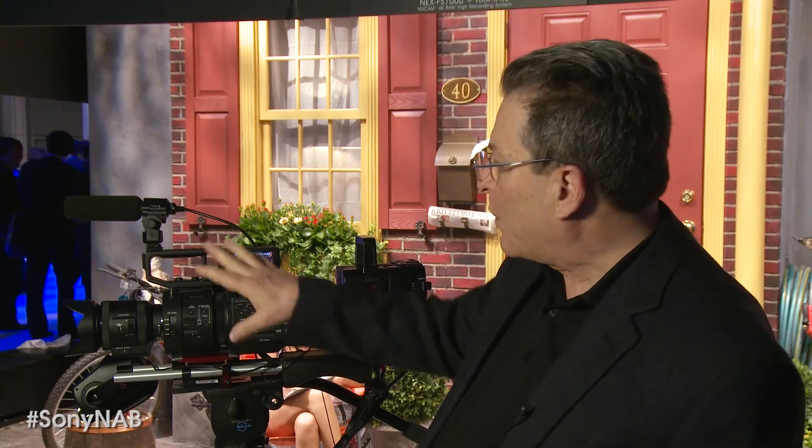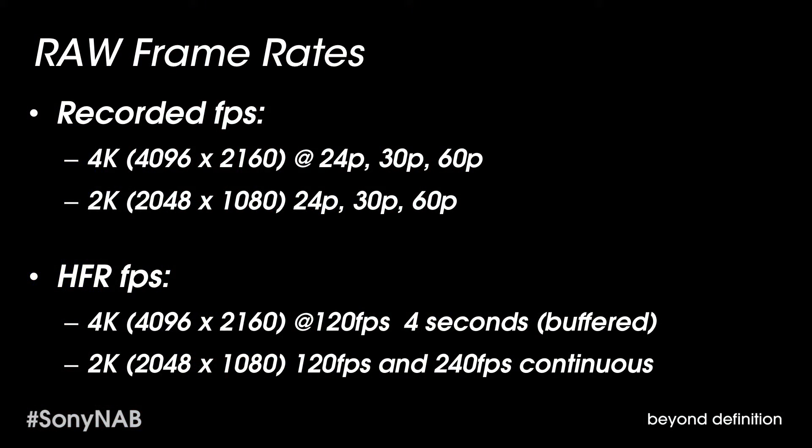It's not buffered. When we're recording to the internal XAVC codec, we're limited to a buffer memory. But when we're recording to the RAW recorder, we can record without any time constraint — it can run until the card is completely full. It can also record 4K up to 60 frames per second continuously, and for 4 seconds at a buffer up to 120 frames per second.